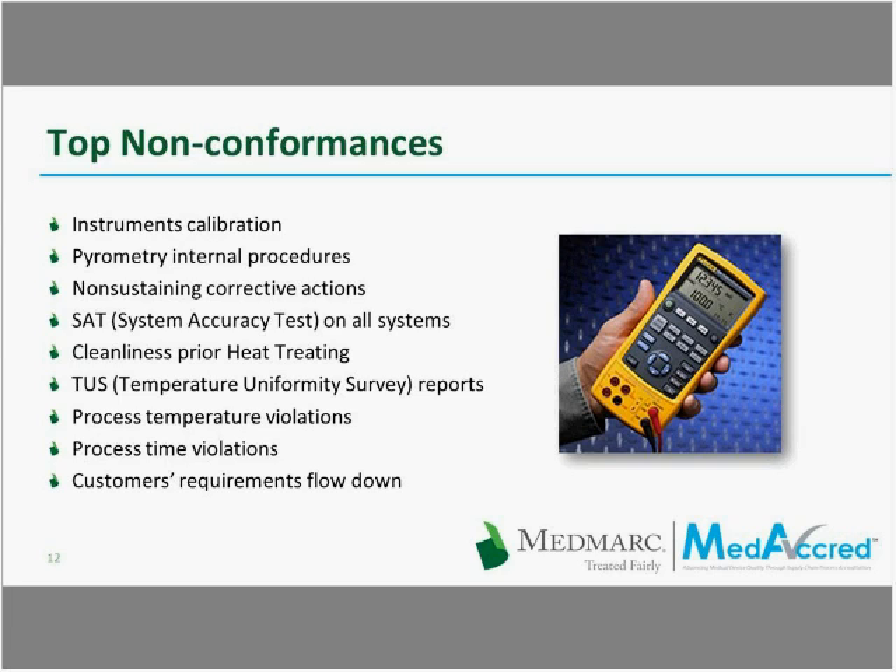Other top nonconformances include non-sustaining corrective actions — in order to close a nonconformance, the supplier needs to provide a root cause corrective action analysis and maintain those corrective actions from audit to audit. When suppliers do not sustain these corrective actions, they will receive a repeat finding on the next audit. And finally, customer requirements flow-down issues — where the customer requires a specific temperature and the supplier uses a different temperature, time, or parameter during the job audit.